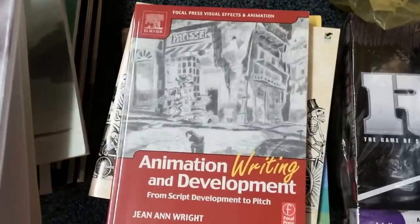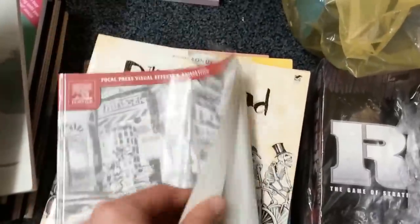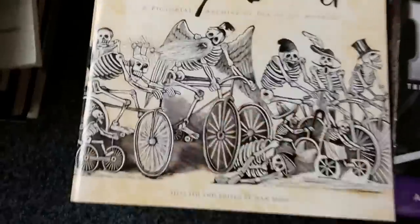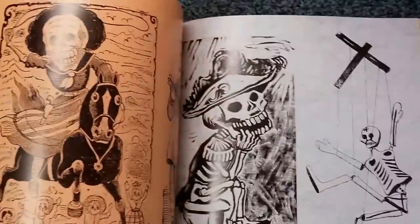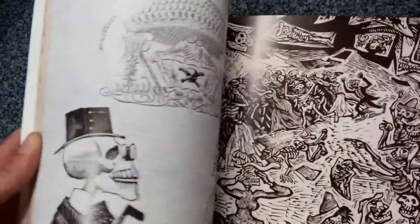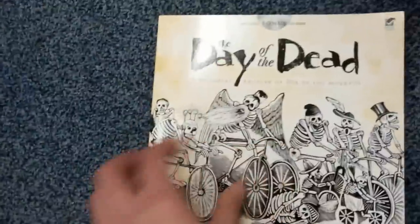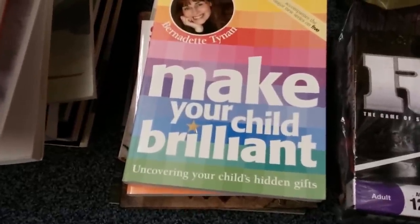Elaine McCready's needlepoint, animation writing and development — really good condition, like new — it's all about how to develop animation. Writing stories. 'Day of the Dead' — a pictorial archive of Dia de los Muertos — has a CD-ROM inside with lots of crazy skeleton artwork. I can't remember exactly what it's priced at but it's quite a nice price, it's in excellent condition, so that's going in.